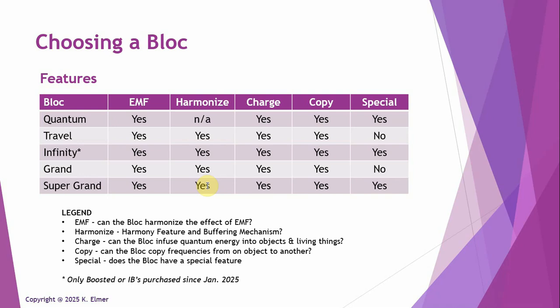These blocks can also charge other objects, people, plants, pets, locations, and supplements — anything you put in them. What I mean by 'charge' is that all the blocks essentially concentrate quantum energy, otherwise known as life force energy, chi, prana — the ether — that energy we all know exists.